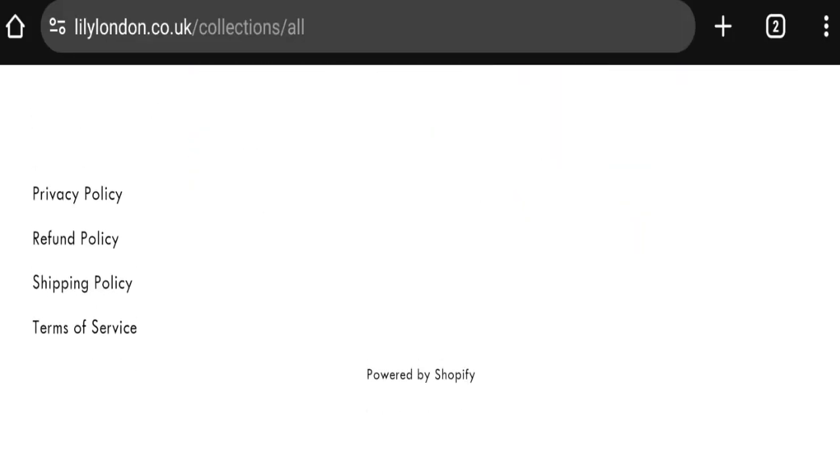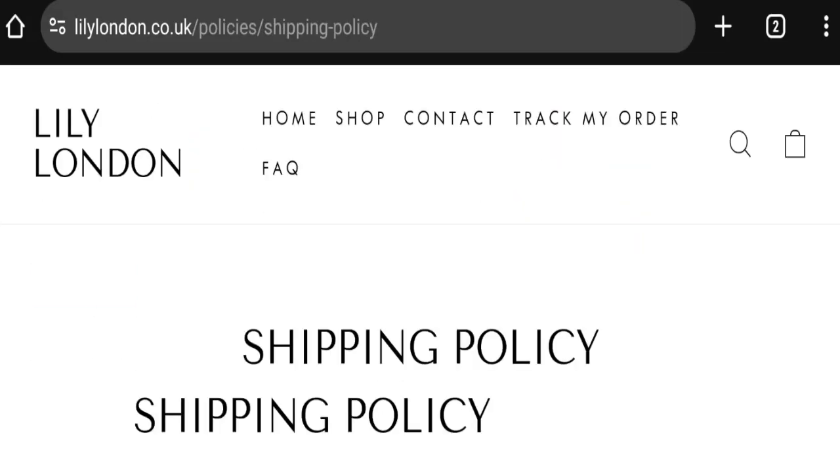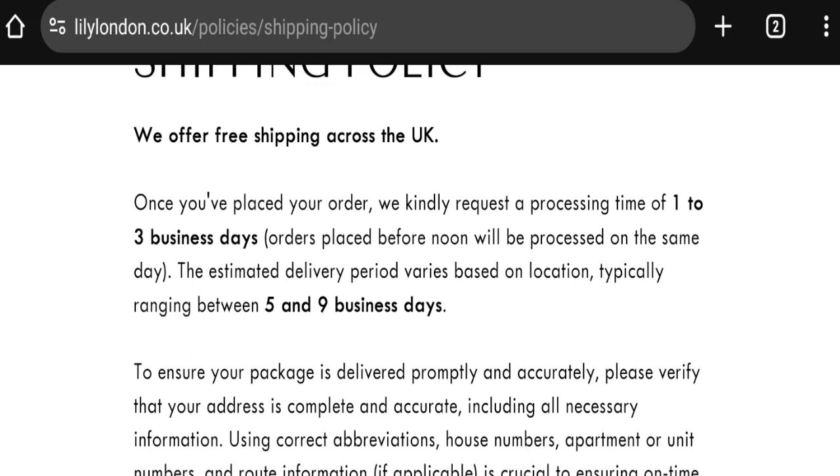Now talking about shipping information — click here to the shipping policy section. As you can see, they mentioned order processing time of one to three business days, and order shipping time takes around five to nine business days. So this is the shipping information.